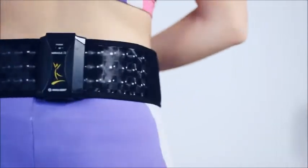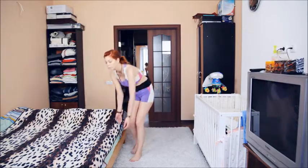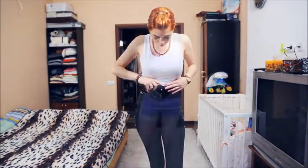The Miracle Belt 2 will strengthen the abdominal muscles to support the internal organs and the spine in the correct position. While wearing it, you can do any housework or other activities, providing double the benefit.